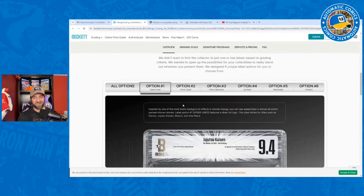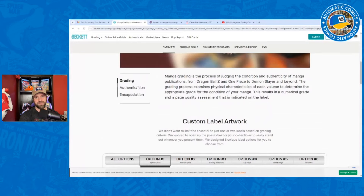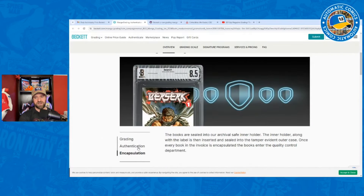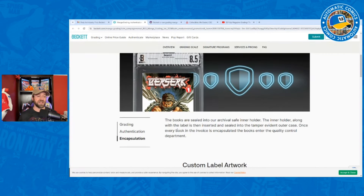I'm into that — it looks pretty good, especially because with manga a lot of times you have really bright, vibrant covers, so this would go pretty well with that. They also talk about the authentication and the actual encapsulation process. I'm guessing they probably had to go through something relatively similar to what CGC went through with pulps, because these tend to be much thicker than comics. You're going to need a different style of case and inner well so you don't potentially damage the edges.